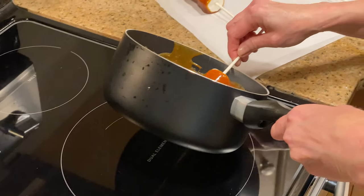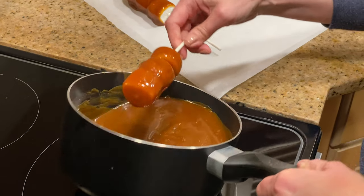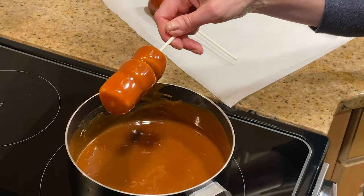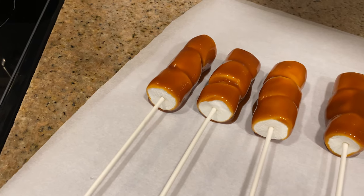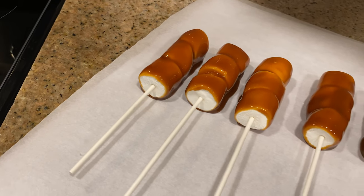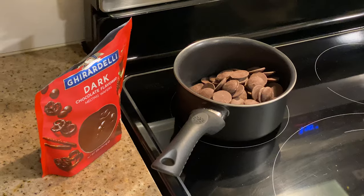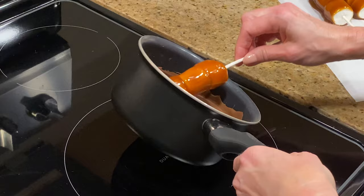Here's something you absolutely must do: knock off the excess caramel before setting each wand on a layer of parchment paper. If you don't, it's going to be gloppy from the start and you'll end up with tears and lots of hot caramel — not fun. Gently knock off the excess, lay all the caramel-covered marshmallow wands on parchment paper, and give them 30 minutes to set.